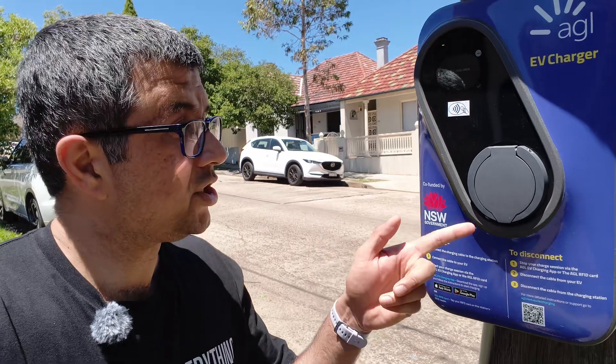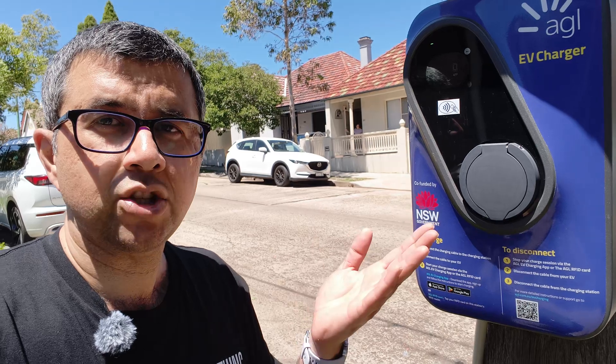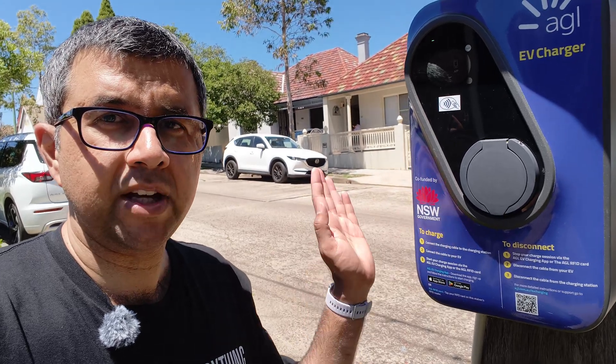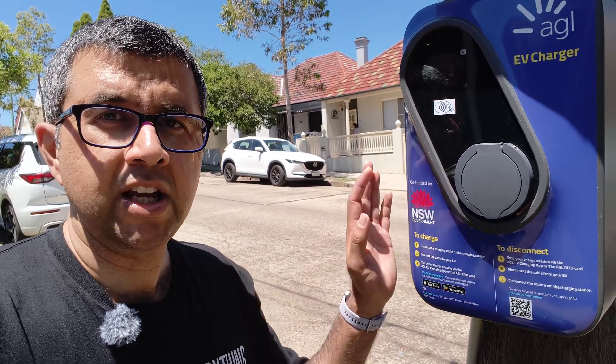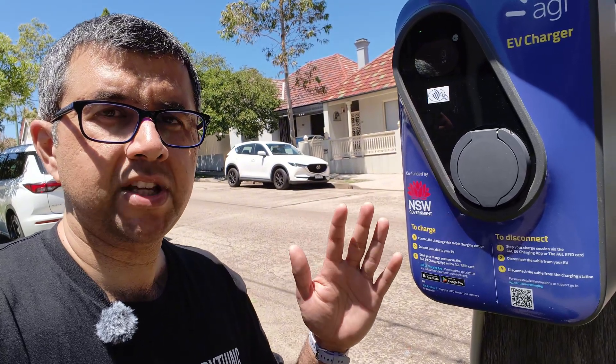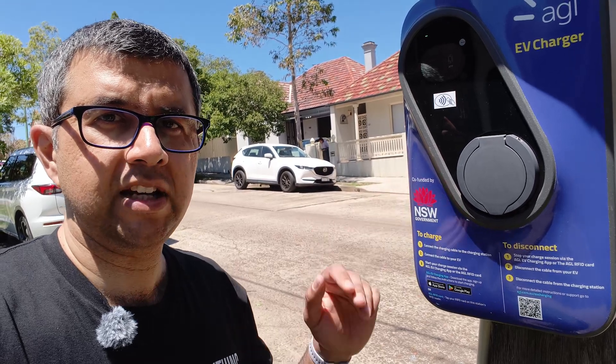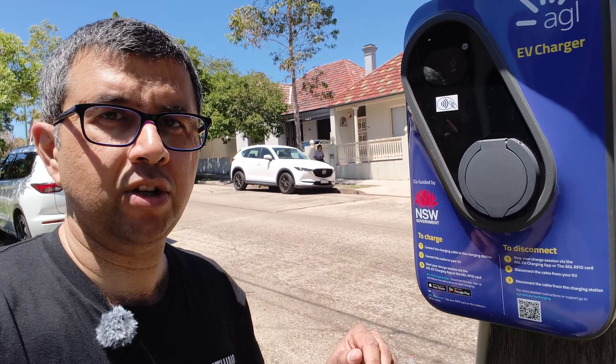If you're wondering how much charge you can add to your car using one of these pole-mounted chargers, it depends on how fast your car is able to accept the charge. Roughly speaking, you should be able to add between 10 and 20 percent of battery charge per hour of use, which is pretty handy if you're parked for a meeting or lunchtime.